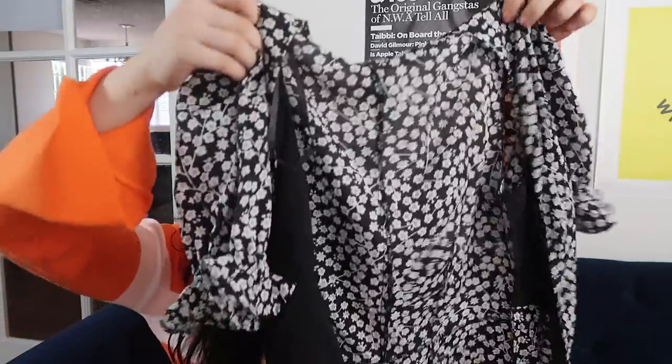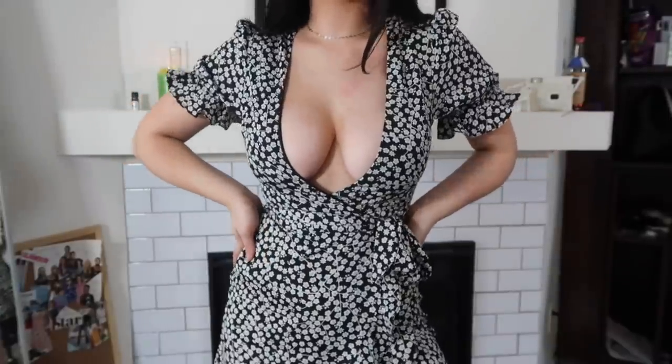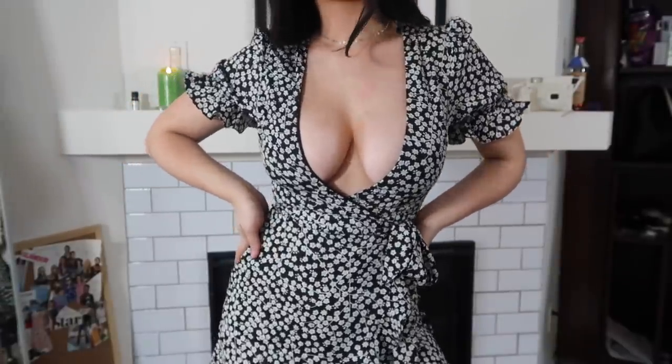I have another wrap dress — not silk, but a really pretty black and white floral print. It wraps and it does show a lot more cleavage than I thought, so that's something to note. But it's still really cute and super light, so it'll be perfect for a really hot summer day.